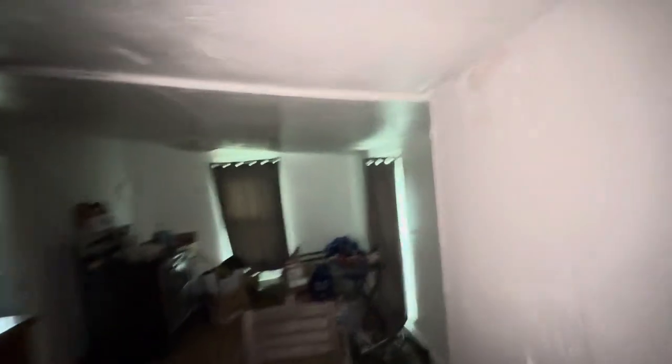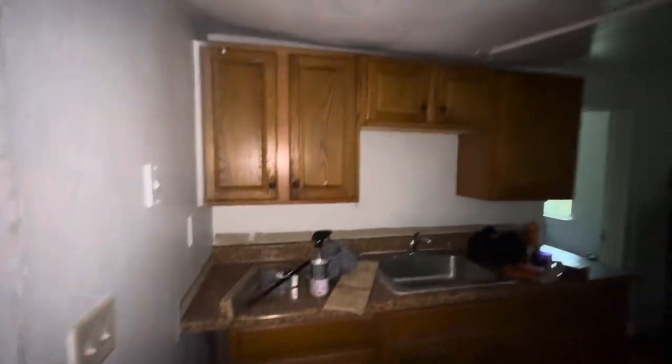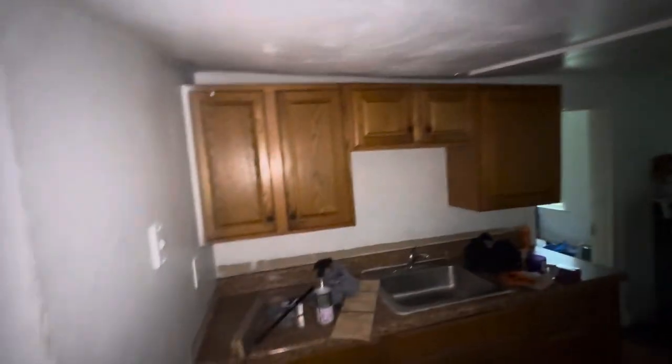You have a little washer and dryer room here. This is your back door. This is our kitchen area — the cabinets look good, and the flooring in here looks decent too.